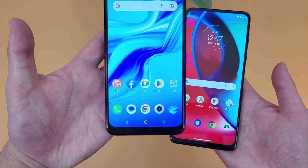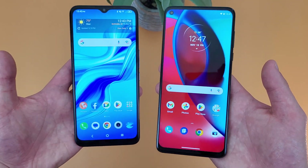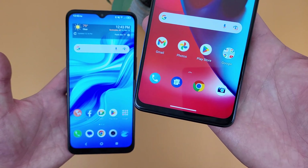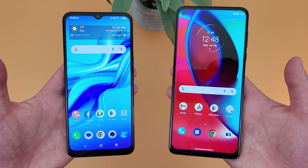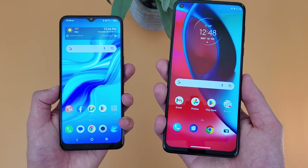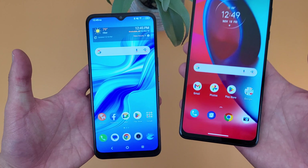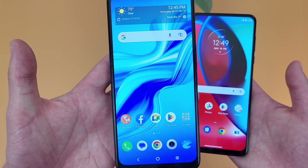While the TCL 4X 5G does have a pretty decent display for what it is, the Moto G Stylus 5G is definitely quite a bit better. At 6.8 inches versus 6.52, the Moto G Stylus 5G is clearly larger, which is a good thing if you're going to be on your phone a lot. With the 1080p resolution versus 720p, the Moto G Stylus 5G also has a sharper image. So if you're consuming a lot of content — watching videos, looking at photos, playing games, or using social media — the Moto G Stylus 5G is definitely the better choice. That said, the TCL 4X 5G really doesn't look bad either.